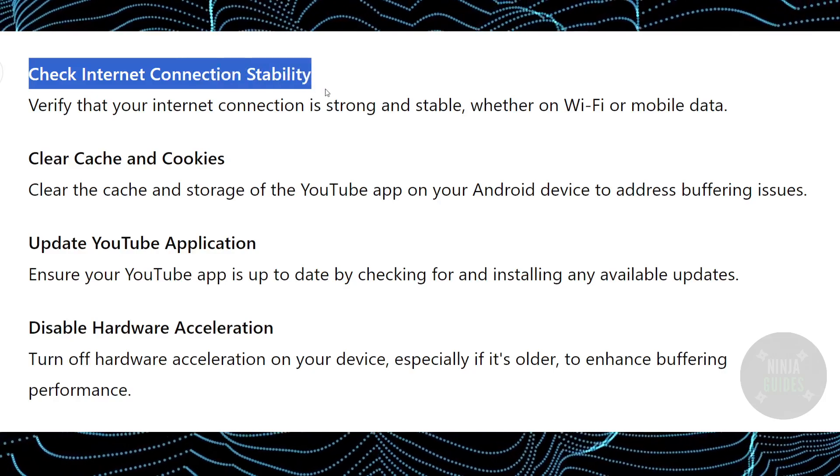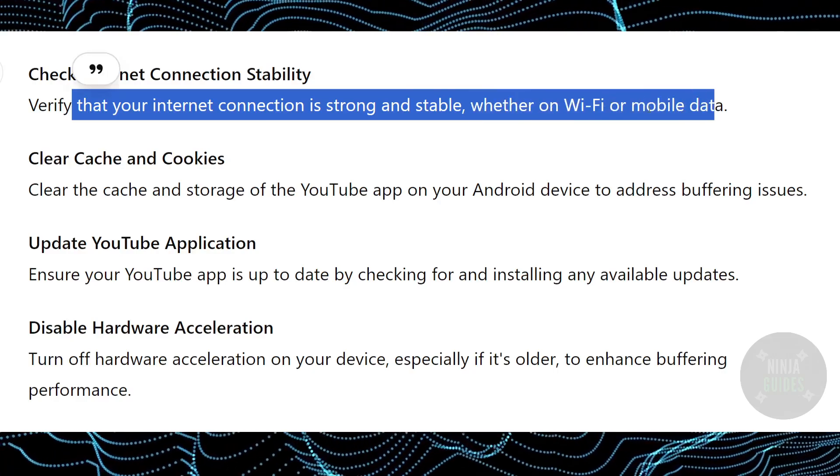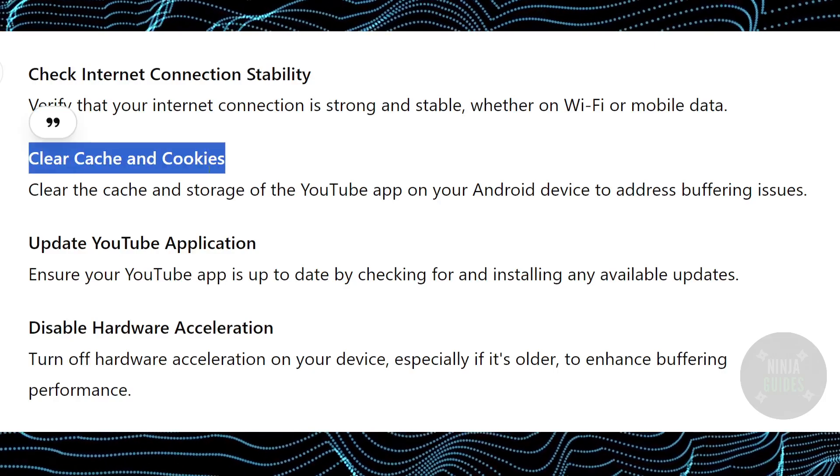First things first, check your internet connection stability. Verify that your internet connection is strong and stable, whether on Wi-Fi or mobile data. Just make sure to double check it.